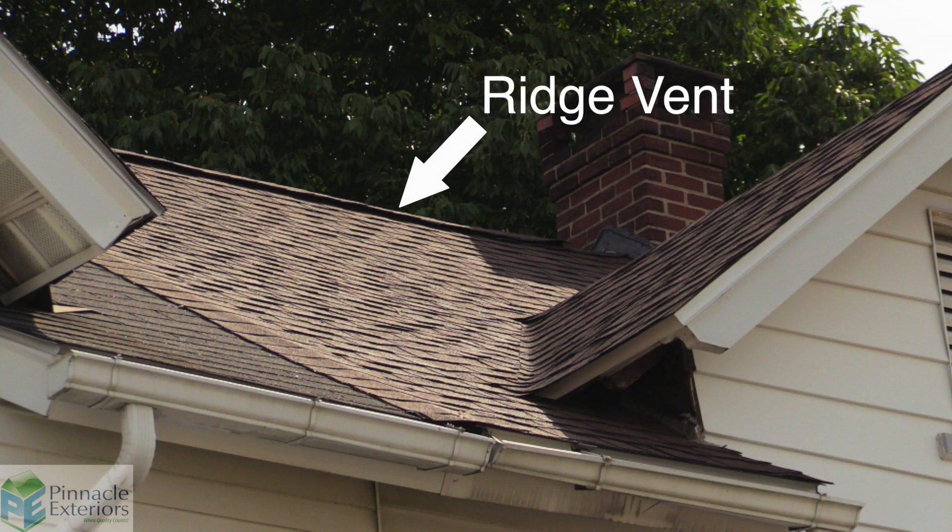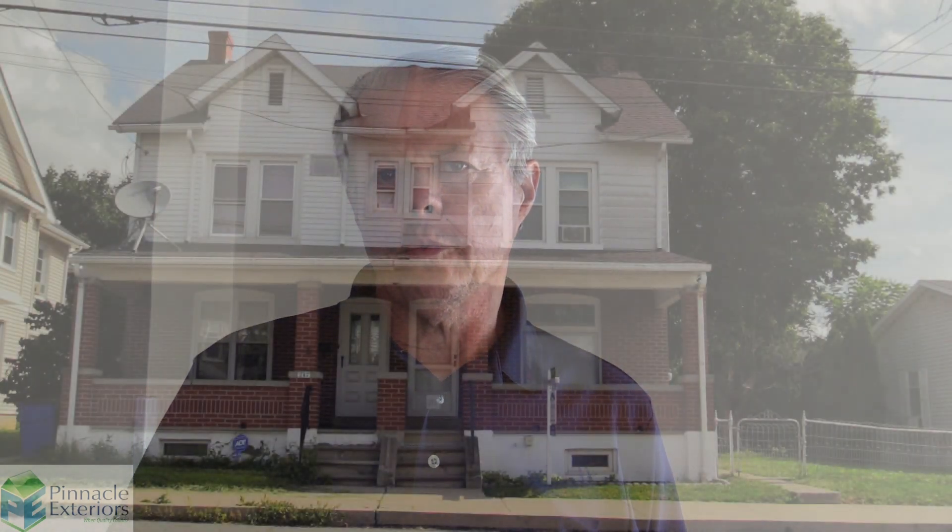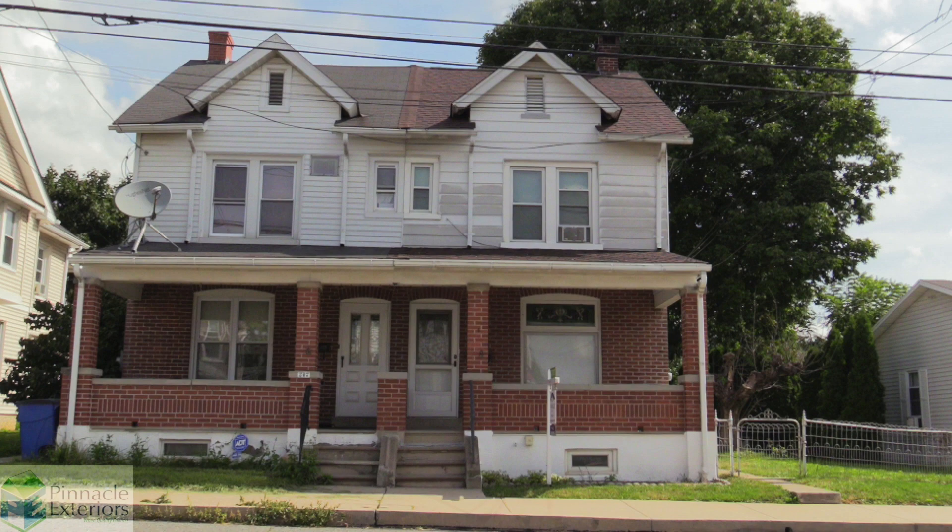They also put in a breather at the top of the roof, which we liked. Cleanup was absolutely outstanding — they have a magnet on wheels, they go through the yard, and every nail was gone. The yard was left exactly as they found it. There wasn't any tar paper, there wasn't any construction material — it was done perfectly. Very pleased with that.